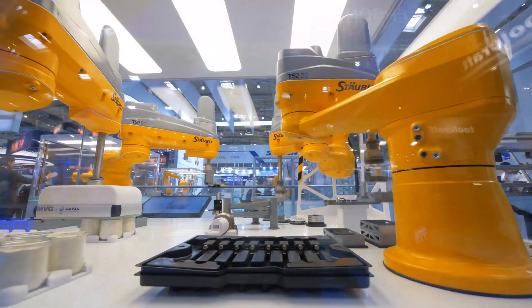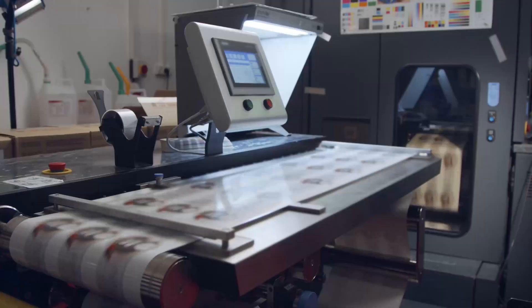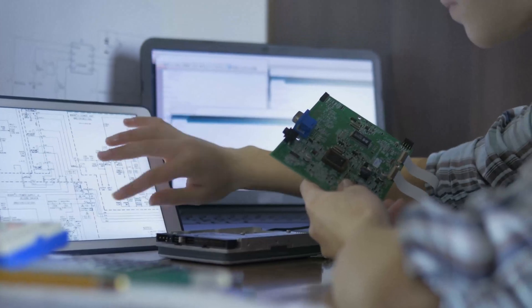Robotics basically deals with designing, building, operating, and using robots and computer systems to process information, control them, analyze data, and provide sensory feedback.